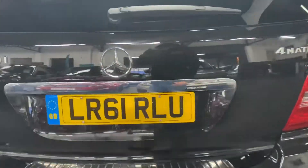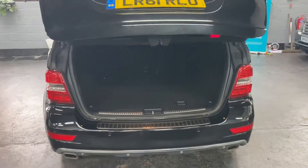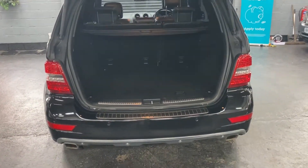Let me show you the power boot. It's operational off the catch on the boot, off the key, or off the little switch inside the car.